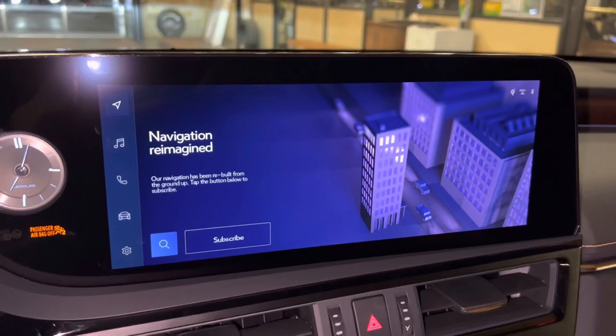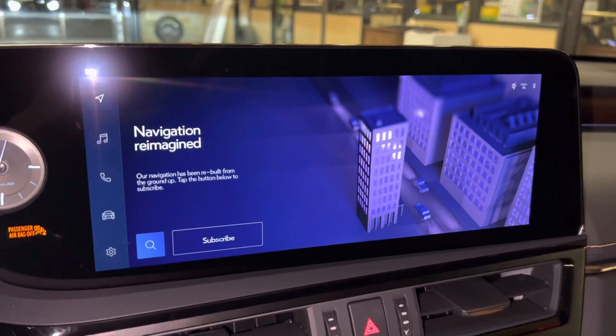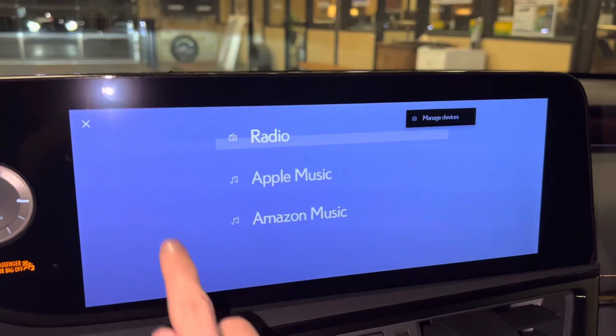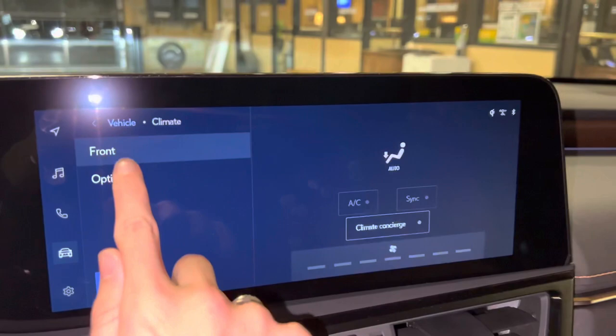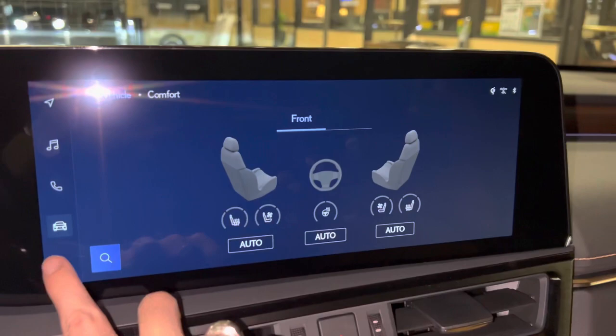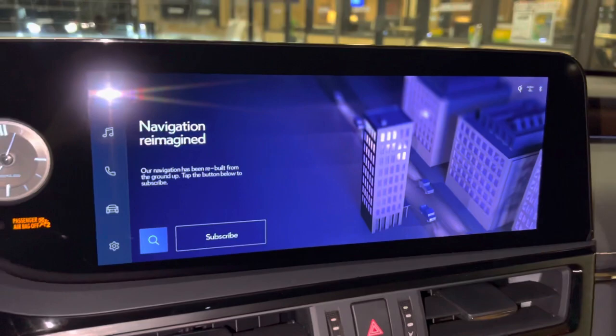On the side of the vehicle, we have our upgraded 12.3-inch display screen housing our new Lexus interface, controlled via touch screen. We have our subscription-based navigation system with wireless Apple CarPlay and Android Auto projection, audio with streaming Apple Music and Amazon Music, Bluetooth, vehicle info, climate controls, comfort, heated and ventilated seats for driver and passenger, heated steering wheel, settings, and our Wi-Fi hotspot.